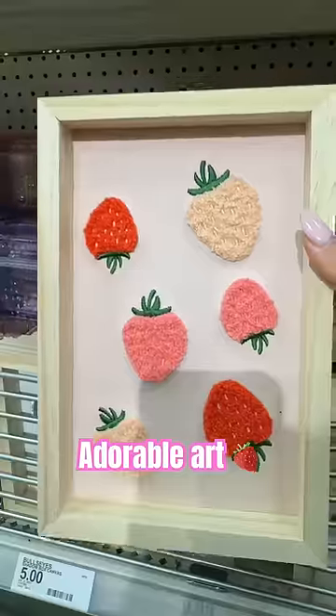Look at these reusable towels — those are so cute, obsessed with these. These trinket boxes are really cute; you can put your little trinkets in there. Love these little produce bags for $3.